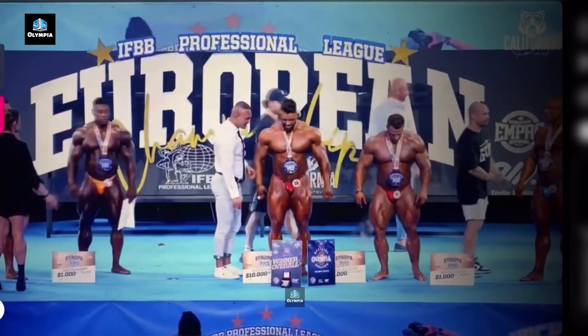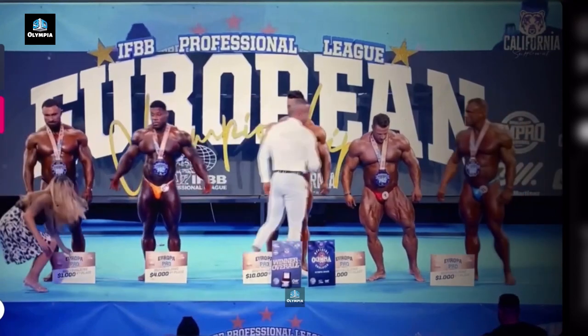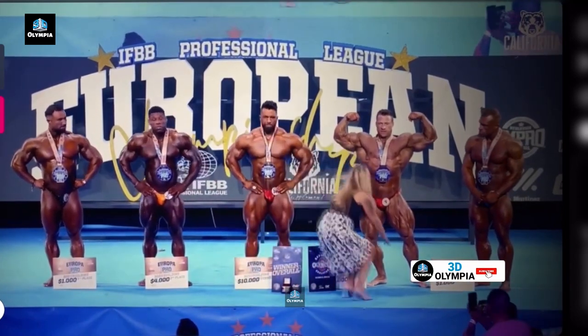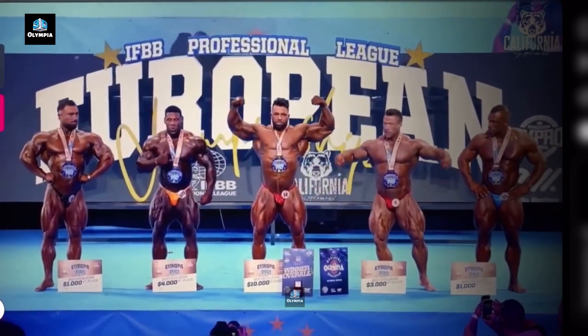There you have it folks, a recap of the 2023 Europa Pro Champs and highlights. Grimes and Krivi punched their tickets to the Olympia in dominant fashion. What did you think of the show? Let me know in the comments. Thanks for watching and be sure to subscribe for more bodybuilding news and coverage. See you at the next one.